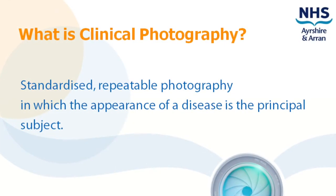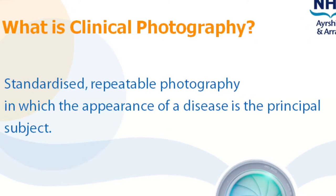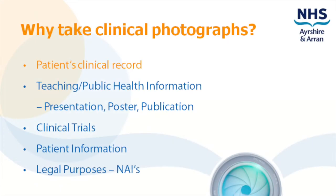Clinical photography is standardised, repeatable photography in which the appearance of a disease is the principal subject. The main reason we take clinical photos is for the patient's record. The images are used to help healthcare staff monitor the patient's condition and benefit the patient too.